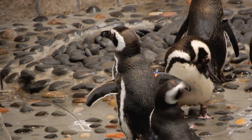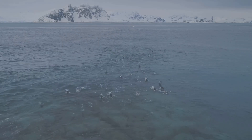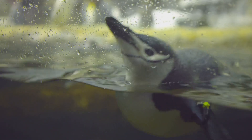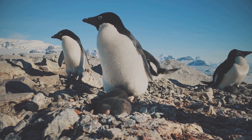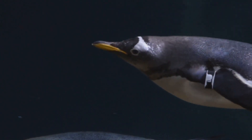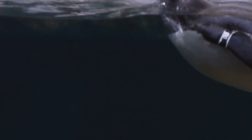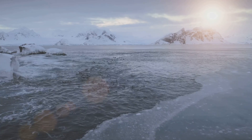Before we wrap up, here are some quick-fire fun facts about penguin resilience. Penguins can drink salt water — their bodies have a special gland that filters out the salt, so they stay hydrated even in their ocean habitat. Some penguins, like the Adélie, build small nests out of rocks to stay dry and warm when raising chicks. Penguins don't have teeth, but they have spiny mouths to help them grip slippery fish, meaning they can fuel up efficiently to maintain their energy in the cold.